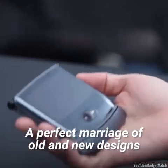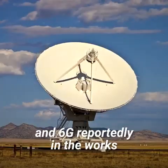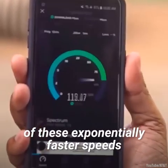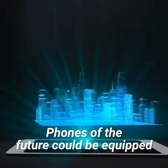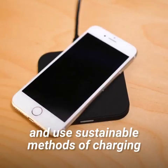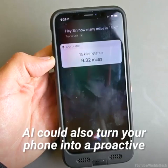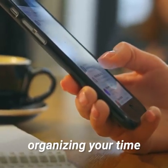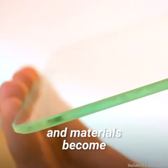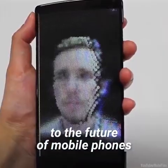A perfect marriage of old and new designs. With 5G currently being rolled out and 6G reportedly in the works, manufacturers will definitely take advantage of these exponentially faster speeds. Phones of the future could be equipped with holographic displays, flexible frames, and use sustainable methods of charging, such as kinetic energy. AI could also turn your phone into a proactive executive assistant, organizing your time and anticipating your needs. As technology advances and materials become increasingly cheaper and accessible, there really is no limit to the future of mobile phones.